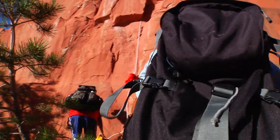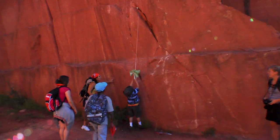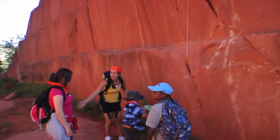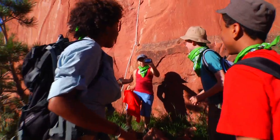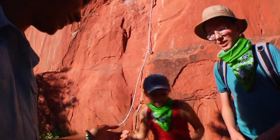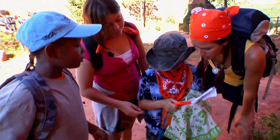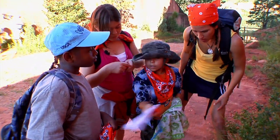Each method of navigation the teams use has specific advantages, so let's follow the teams as they navigate the course. What did we get? We got the GPS. Team Tabula has the GPS unit. Team Finitor has the topographic map. Got a map.